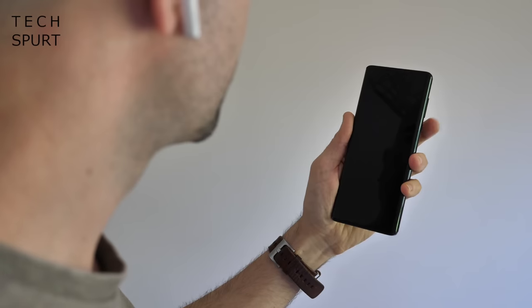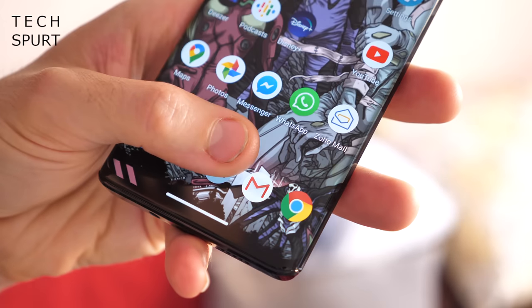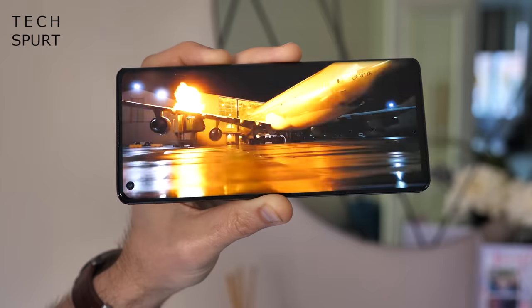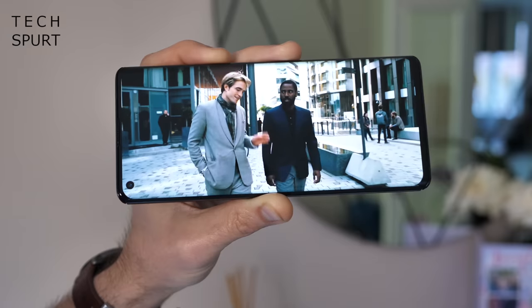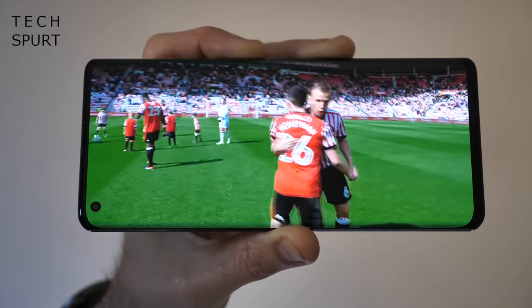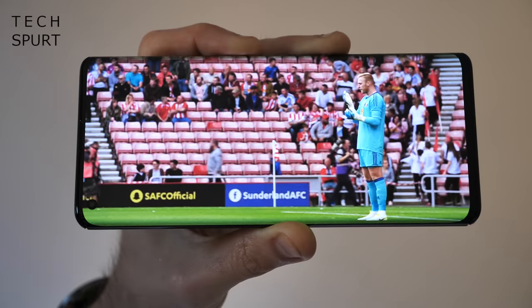There's face unlock to back up the in-display fingerprint sensor, all of which enhances the overall Android experience. If you're into movies and shows, the Edge is really going to impress — that curvy OLED screen is a 6.7-inch full HD+ beast serving up sharp visuals, 90Hz smoothness, and punchy colours.